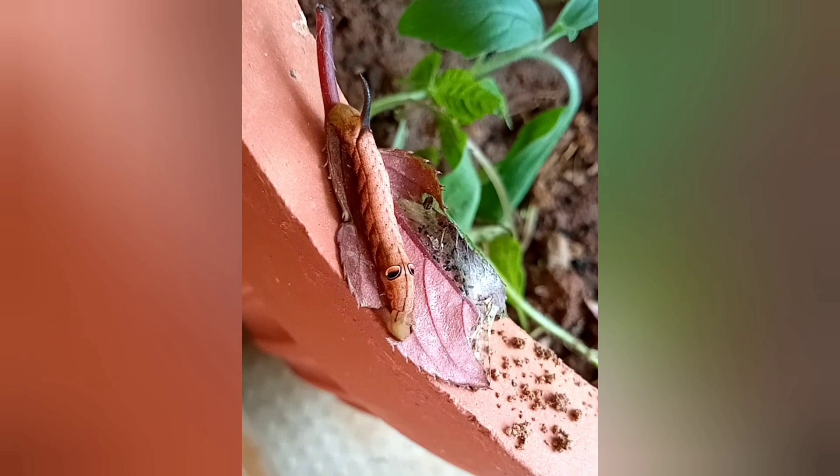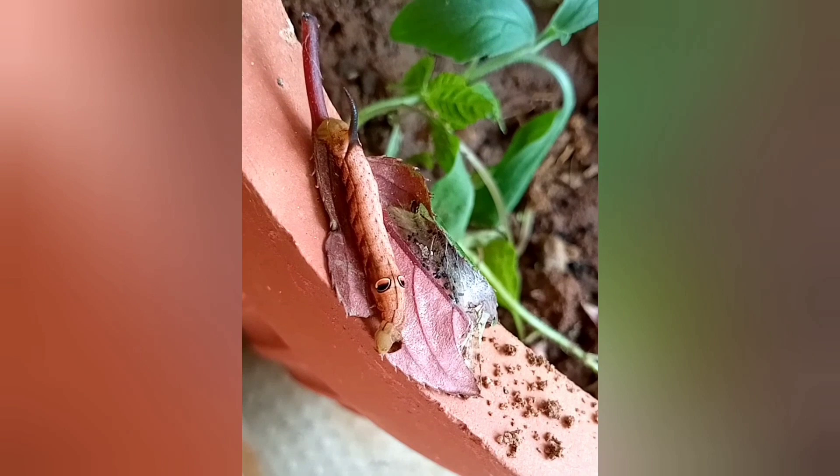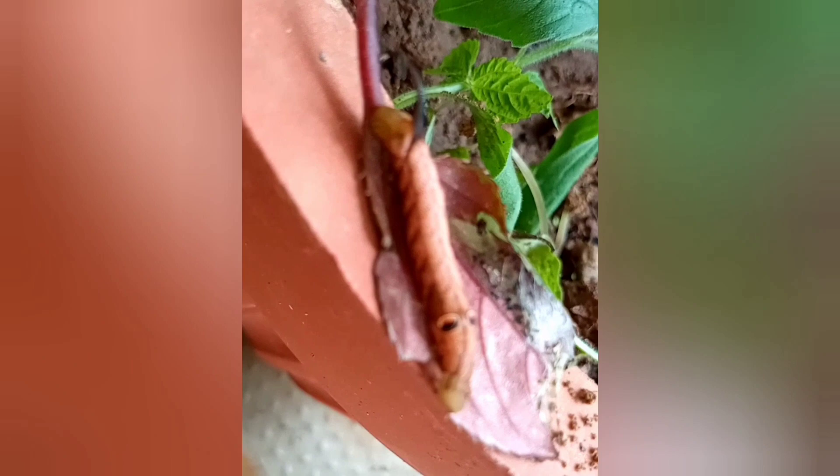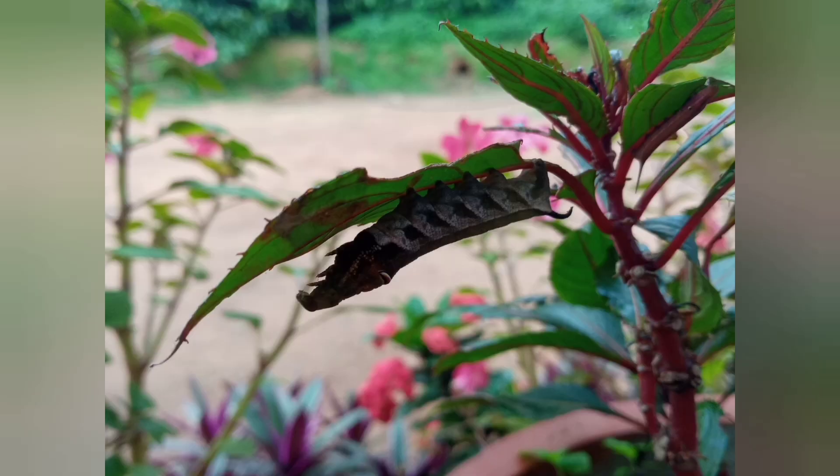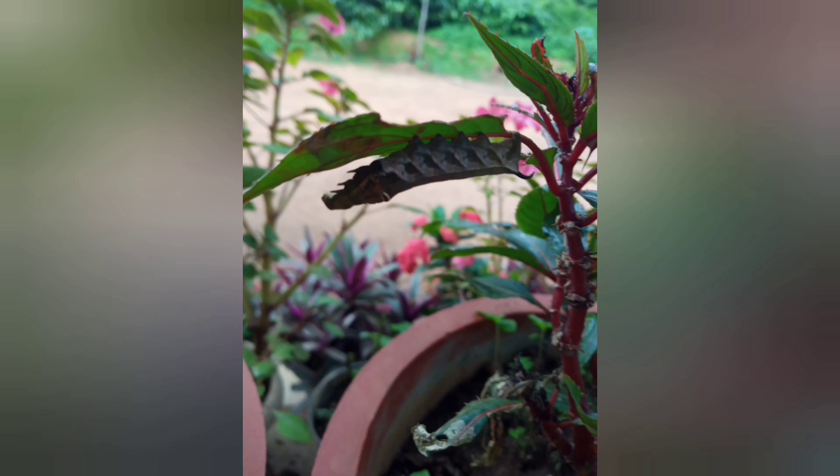You can see the second little caterpillar is munching on the leaf too. Both of them are very, very busy eating the leaves. This caterpillar is resting after eating.